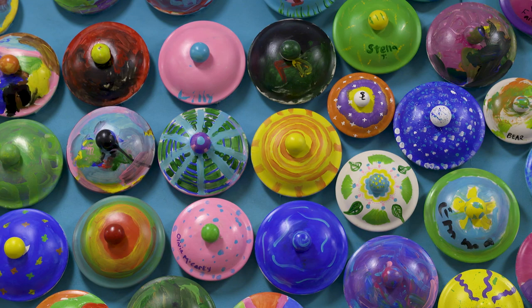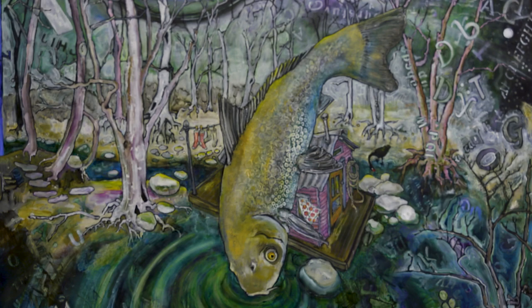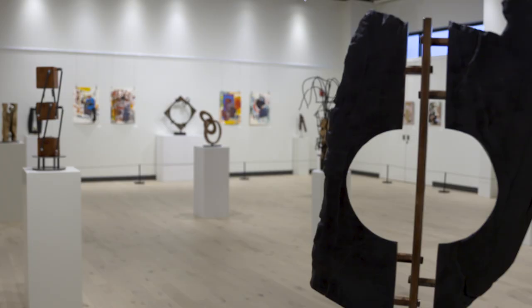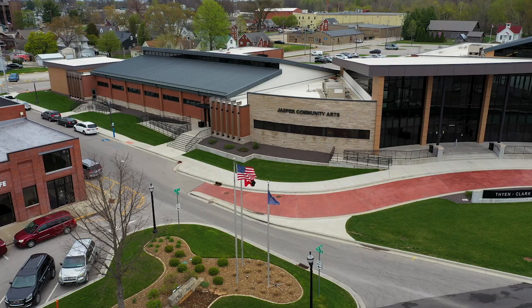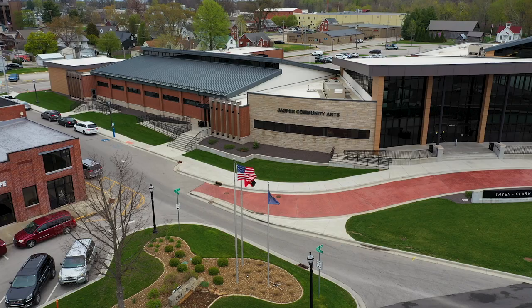Jasper is always moving forward, and we're not just going to be the same community that you thought you knew when you lived here 10, 15, 20 years ago. It's always changing, it's a dynamic community, and we are not shy about investing in ourselves. What we do should not be possible in a town of this size, but it works, and I think the community is better off for it.